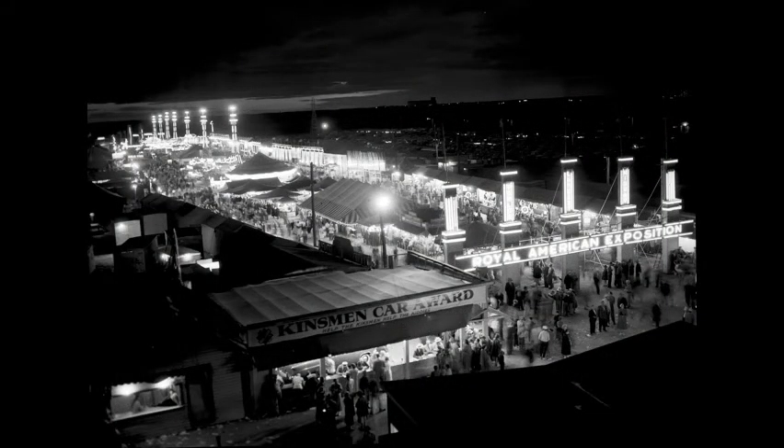The Royal American Midway at the Saskatoon Exhibition, ablaze with lights on a summer's evening in July 1953. The Kinsman Carr Award booth can be seen in the foreground.